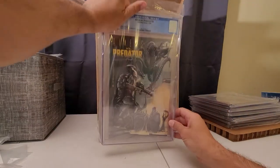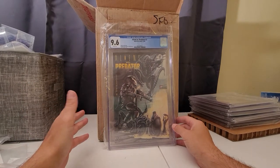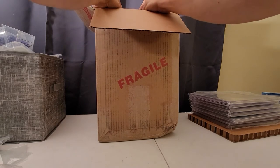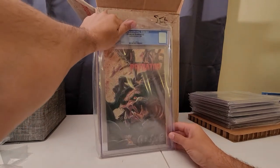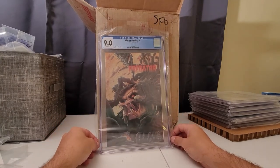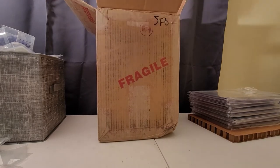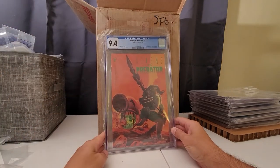AVP number 3 — 9.6. See, I thought these were in good shape. Alien vs. Predator issue 3, 9.6. I was hoping for a higher grade on issue zero, but it wasn't. Here's issue number 2 — cool artwork. 9.0. And then Alien vs. Predator issue number 1 — 9.4. Very cool.